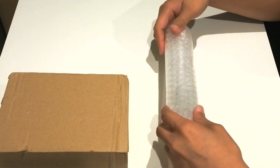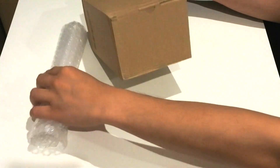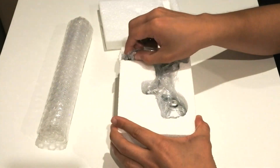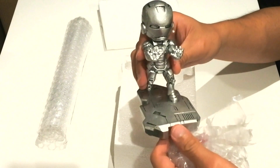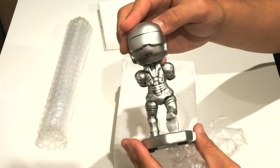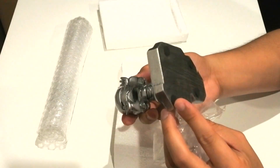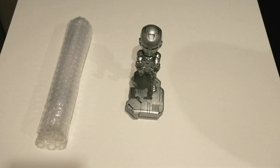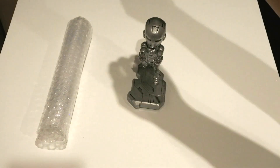Here we have both the power bank and mobile phone stand. As a huge Ironman fan, I'd like to see the Ironman box first. There you go — this is the Ironman Mark 2 mobile phone stand. By looking at the design, it's impressive and quite detailed. Not bad for the price — it costs around 28 Australian dollars, or about 17 USD. But the real question is: does it really work as a mobile phone stand? Let's try this with my Samsung Galaxy S10.